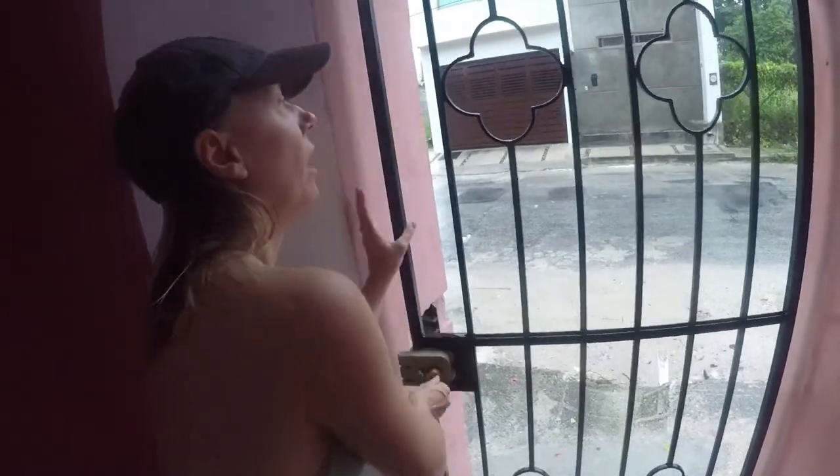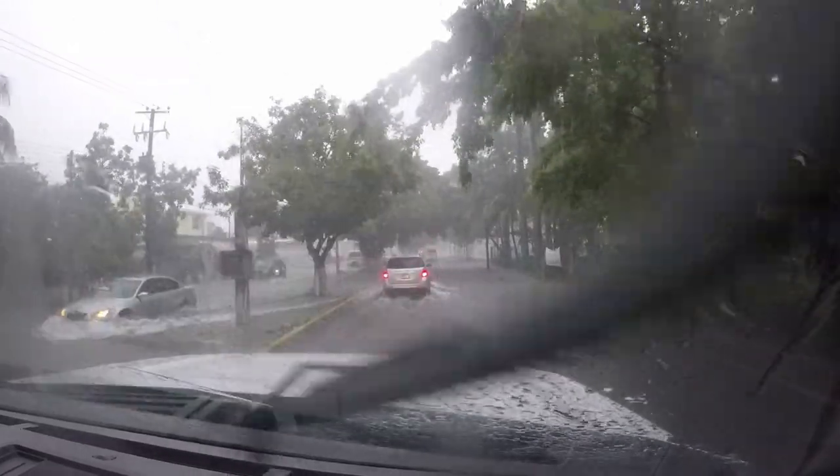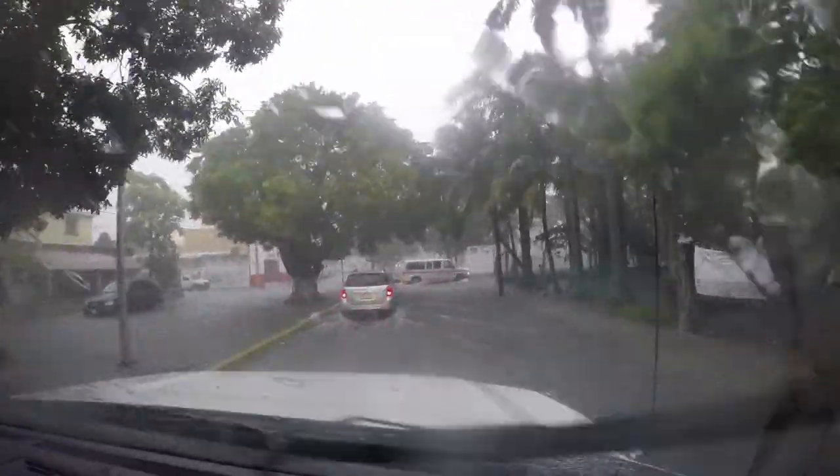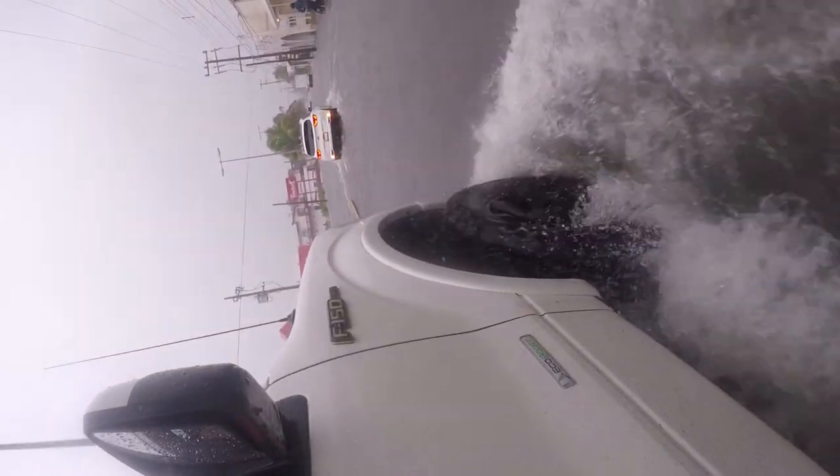Somehow I managed to lose the sound file for this clip, so I'll do my best to fill in the details. Here we are enjoying a break in the rain from Tropical Storm Franklin. We got about 10 inches of rain in one day. While our cozy little apartment stayed nice and dry, one of our friends was not so lucky. So we piled into a truck with another friend and headed out to lend a helping hand.